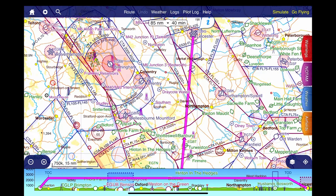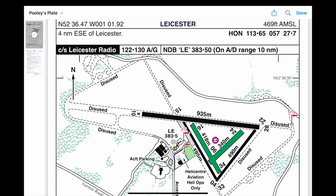Then it's a direct run to Leicester, keeping a good lookout for other planes and possible gliders at Husbands Bosworth. We can see on the Pooleys plate that Leicester has a radio service on 122.130, plus three hard runways. The airfield has an elevation of 469 feet above mean sea level. The wind is from the west today so I'll expect runway 28, but I will get full current airport information when I radio the tower a few miles out.